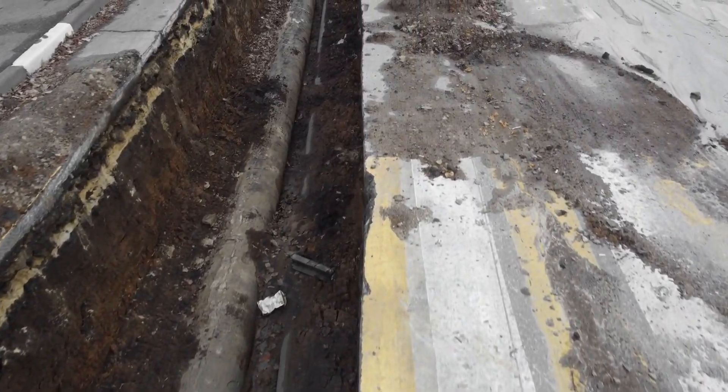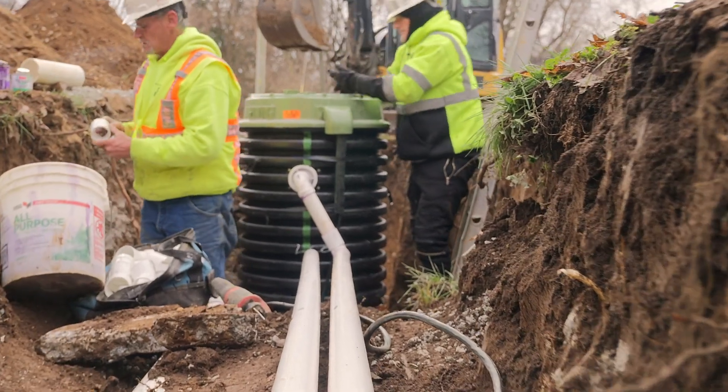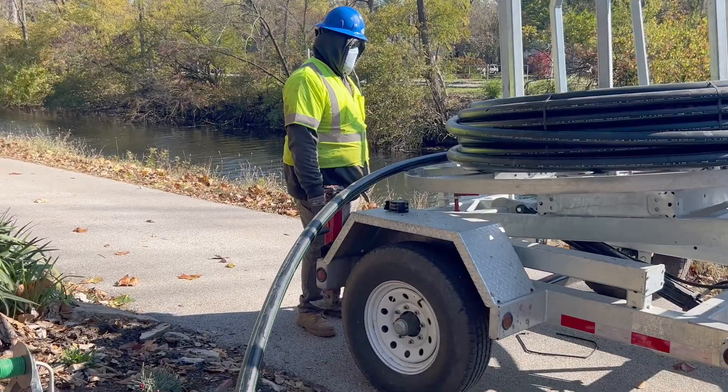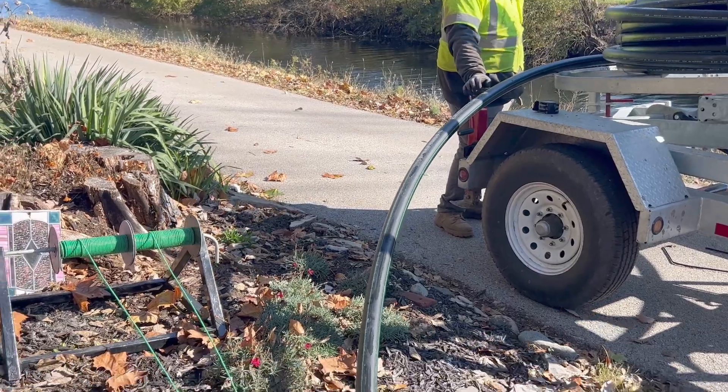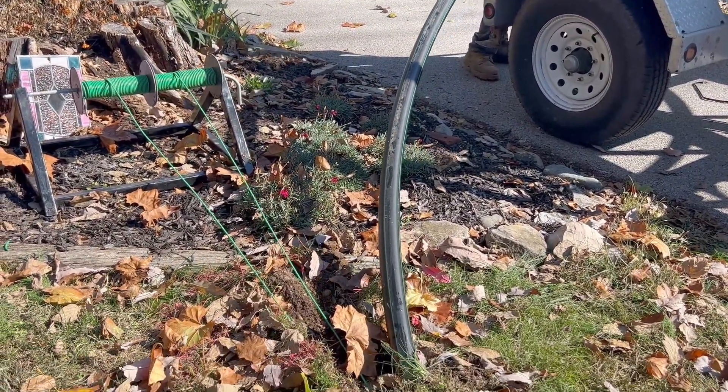With the low-pressure sewer systems, we were actually able to find spots outside of the roadway, just due to the small diameter pipe. We can keep most of the installation in the grass, which is much easier to restore than repaving or resurfacing a street.